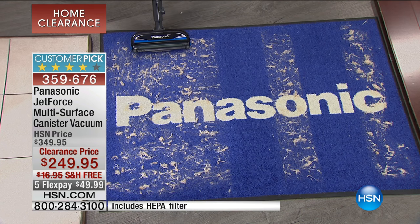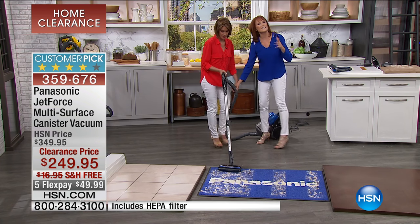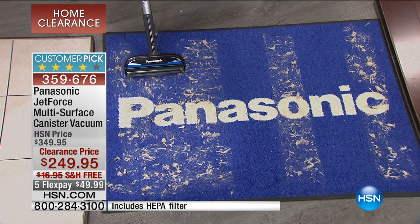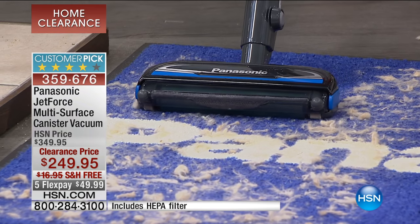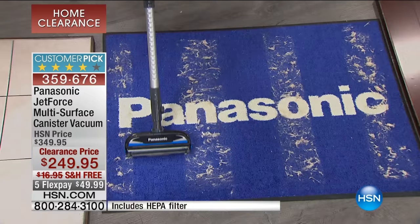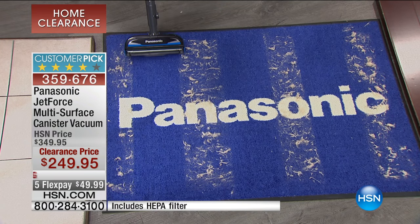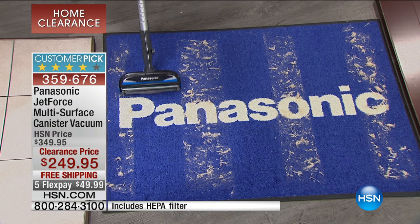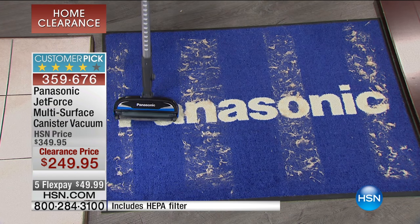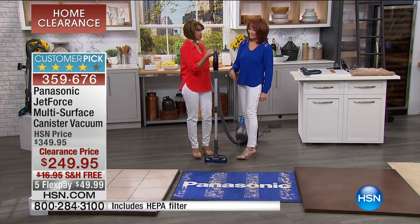It almost has a self-powered feel. I want you to feel that — look at how it actually kind of sucks it in before it even gets to it. Do you feel like it's helping you? It is a little bit self-powered. It kind of wants to go like this. What I love about it is literally a finger — it's so lightweight.